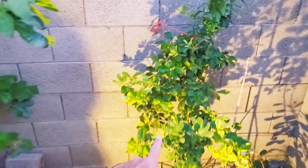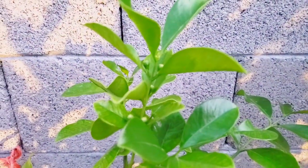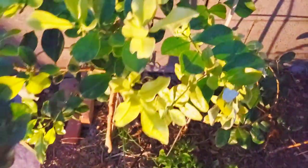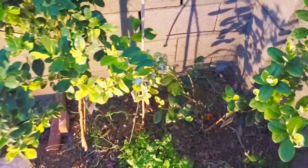Right next to our fig we've got our strawberry guava, and there are quite a few tiny little guavas starting to pop out all over the place. We are crossing our fingers that they stick, because there are tons of these little guavas just everywhere. This tree is about three years old now, and typically that's when they do start popping out some guavas.